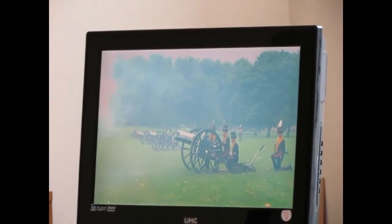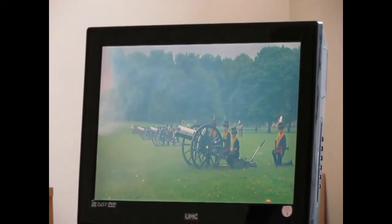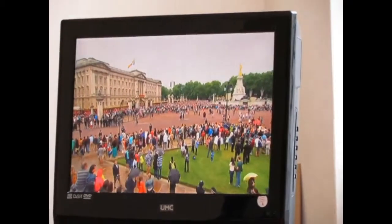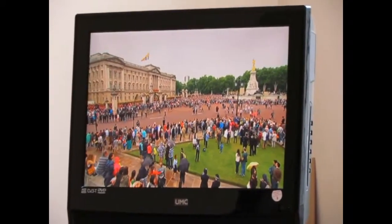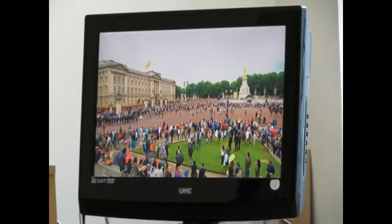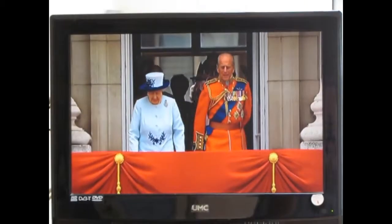Green Park and the Tower of London. All of that happening in Green Park and very close nearby we have the crowds who are congregating around the Queen Victoria Memorial at the gates of Buckingham Palace.